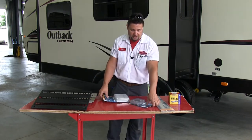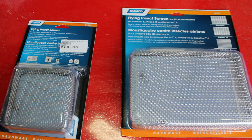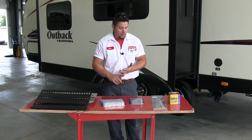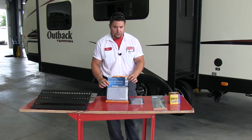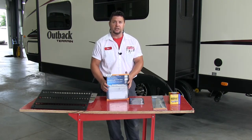What you see here are the different screens that we sell for water heaters, furnaces, and refrigerators. These actually help quite a bit in keeping wasps, hornets, mice, and bees from getting inside your coach. They're rather simple to install and only take a couple of seconds. If you come into any one of our stores, you can find these — we keep them on the shelf every day.